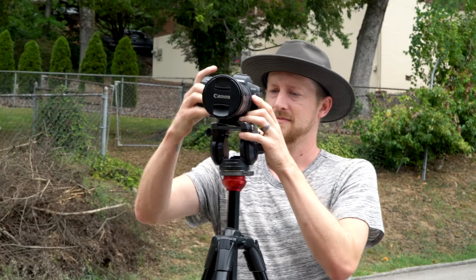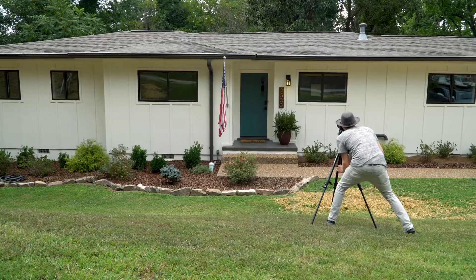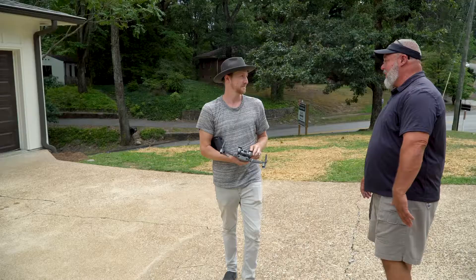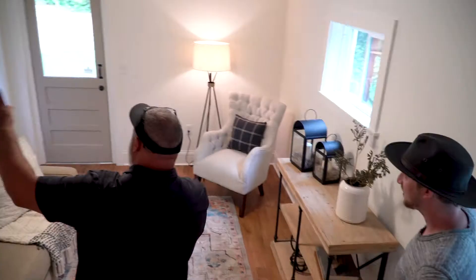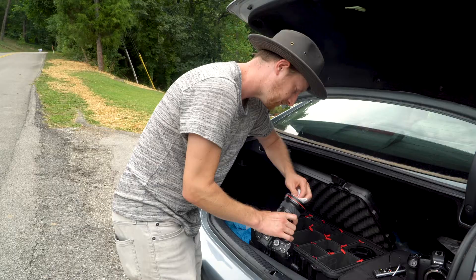We're going to shoot the outside first since it looks like we might have some rain coming in. Then for the video I'm going to get my Ronin set up — it's a stabilizer where I can walk through and follow her, and also tour the house. We'll have her mic'd so she can talk, and we'll do audio over the video as well.